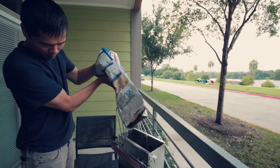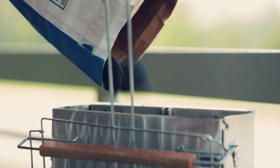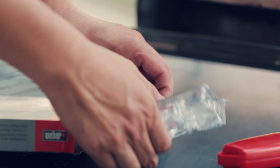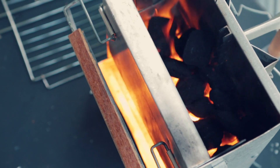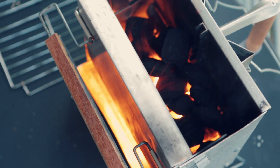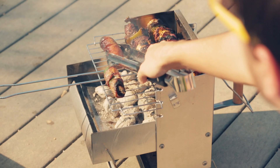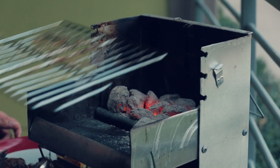This grill uses so little charcoal — approximately a third of a typical portable grill. To start it, you use some kindling materials like crumpled up paper, or I recommend using starter cubes, and then you just stand back and after seven minutes it'll be ready. It has a 10 by 10 inch grill surface, accommodating four hamburger patties or two steaks, and cleanup is really easy too.